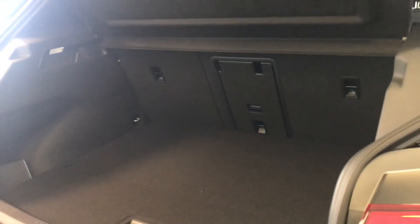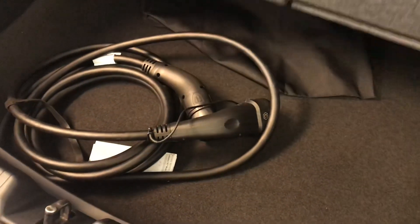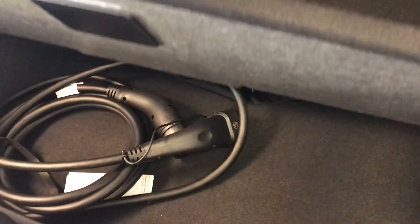And if you do require some extra height we also have a compartment that you can lift up to access. Simply lift up and now you gain access to a little bit of extra height and the charging cables as well.